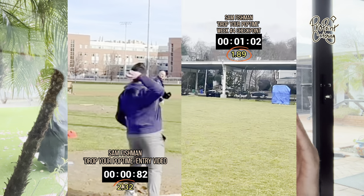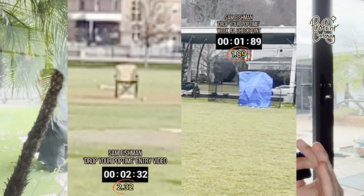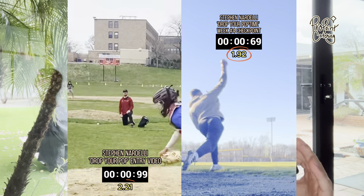If that sounds like you, keep watching until the end, where I'll show you top performers like Sam Fishman who went from a 2.32 to a 1.89, and Steven Nardelli who went from a 2.21 down to a 1.94 pop time.